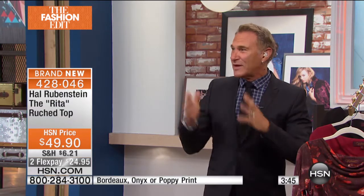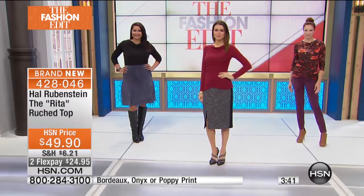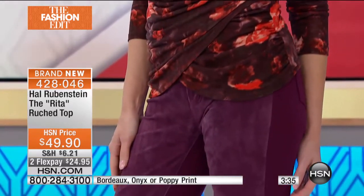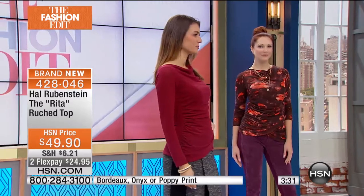It still accentuates and has such an easy flow to it. It looks incredible with a pair of jeans or with one of our skirts — that's a cotton skirt. Turn to me just one second so I can show the slit.